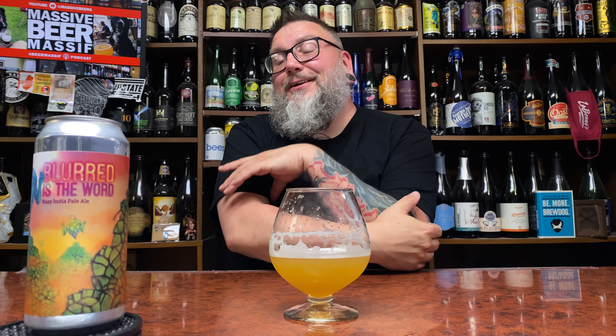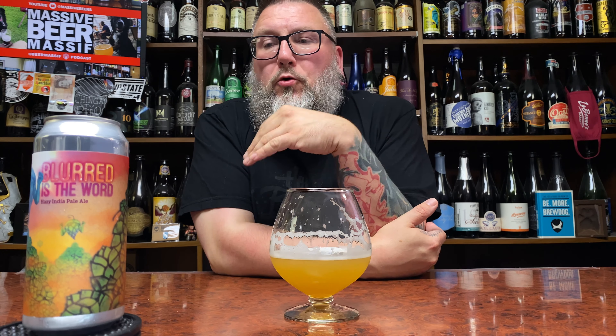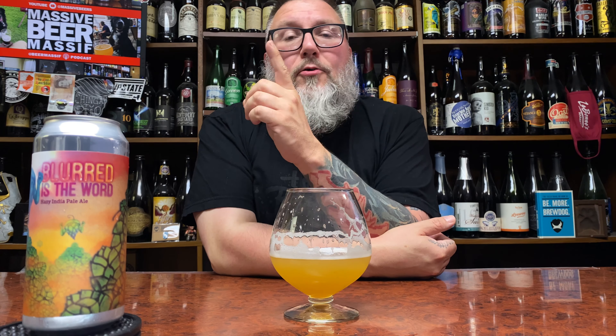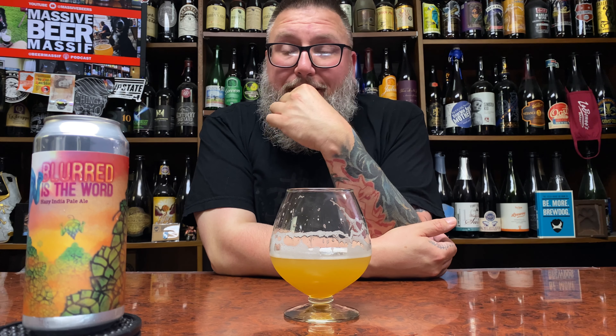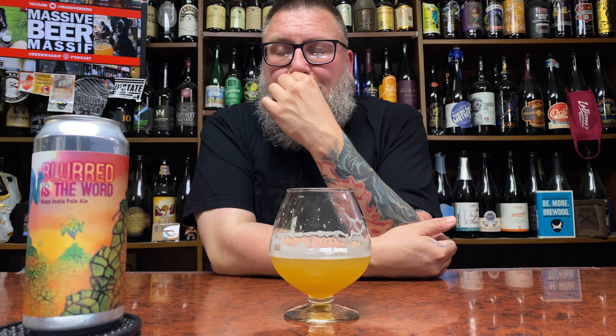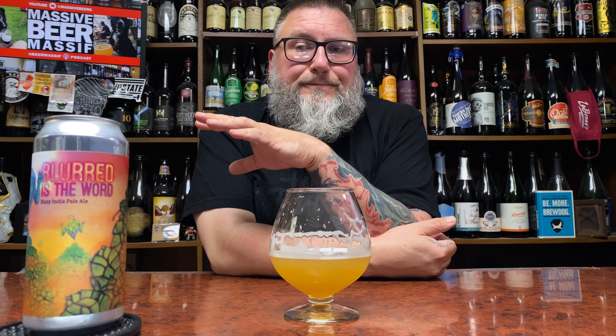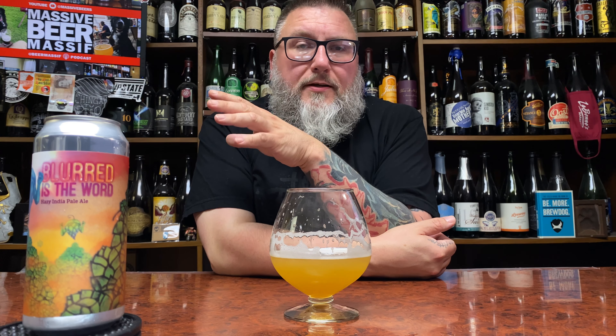It's tasty, man. Really good stuff. Every beer I've had from Heist, more and more they just get better. That's probably the best way to put it — they get better and better. I'm gonna have to ask how much this costs. If you're giving me this at a decent price point, I'm sold.